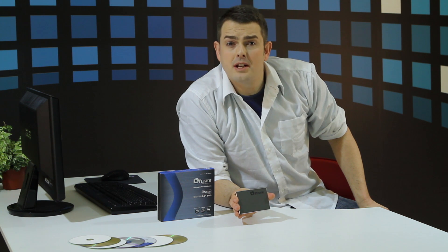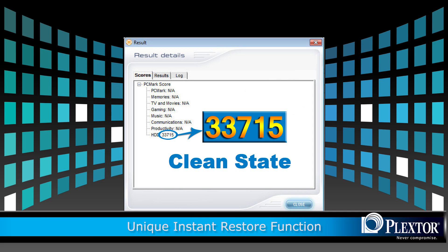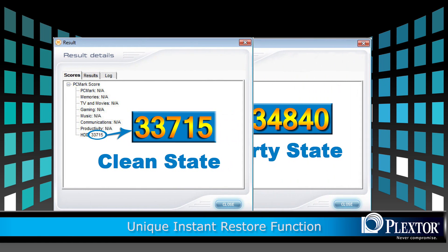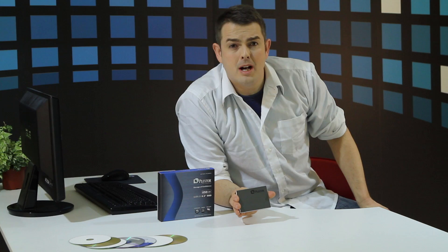Usually solid-state drives end up in a dirty state with continuous use. However, the Plexster M2S series uses a unique instant restore function. This ensures that continuous use does not affect the state of the drive, actually keeping your drive in a constant clean state. This technological advancement adds years of trustworthy service and ensures you the best product money can buy.